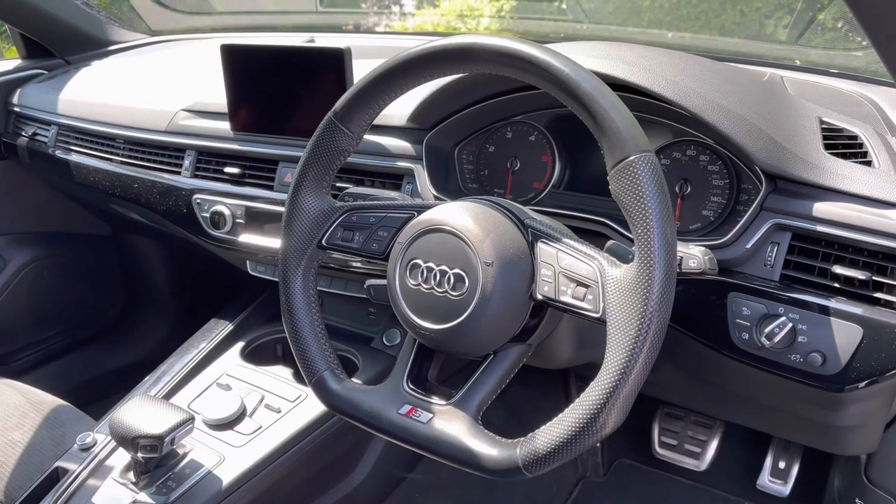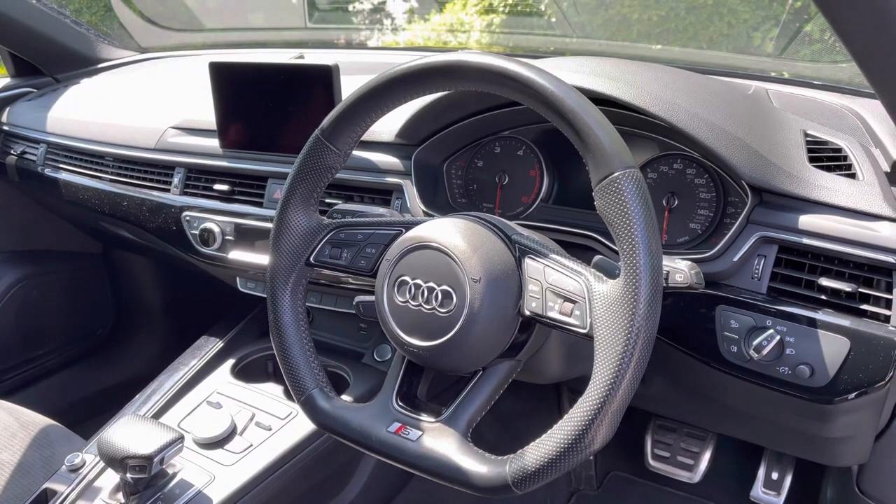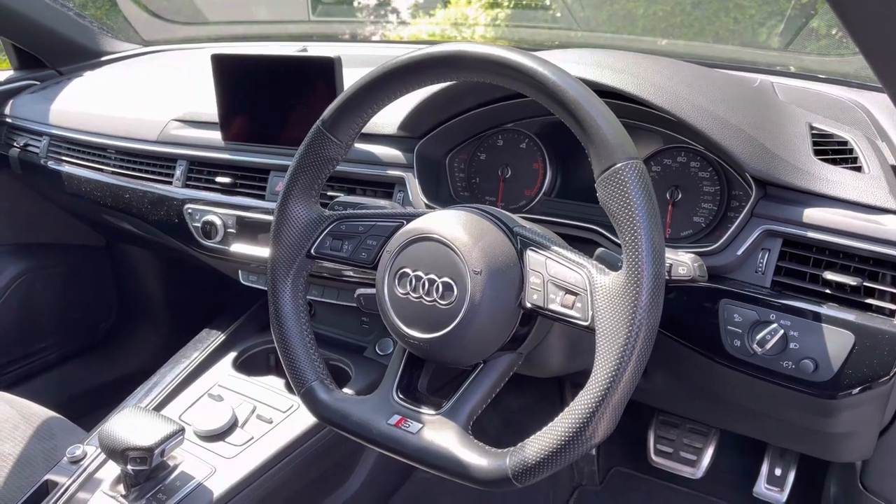The driver can get to grips with the sporty flat-bottom leather-wrapped multi-functioning steering wheel to control the driver information screen, and to the centre of the dash is a high-resolution Audi infotainment screen.